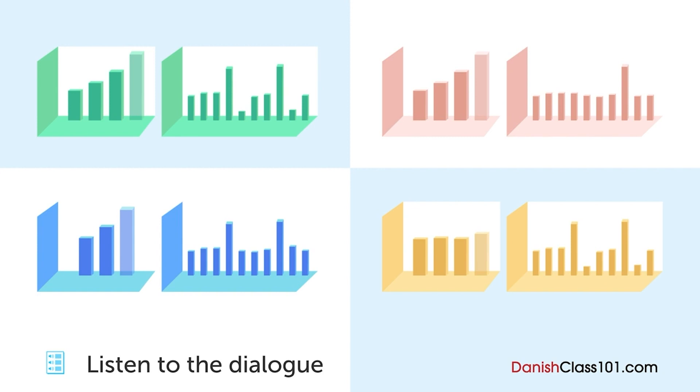Og den højre graf viser den månedlige salgsoversigt frem til oktober i år. Hvis vi vil kigge på den venstre graf — den viser, at salget er steget stødt over de sidste tre år. Og hvis vi kan fortsætte vores salg, så vil det totale salg i år vise en stigning i forhold til sidste år. Dessuden, hvis I vil kigge på den højre graf.